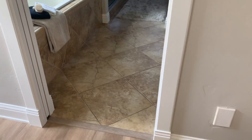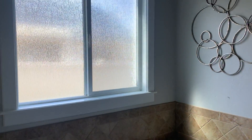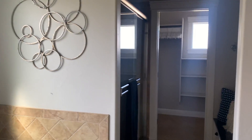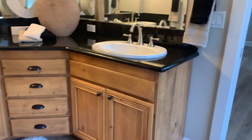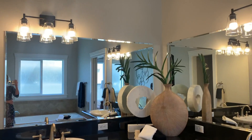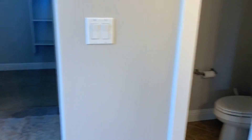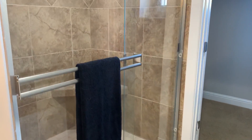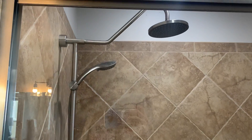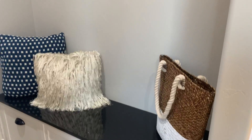Coming into the master bathroom, you have a travertine-looking tile, a soaker tub, rain glass, and a shower. Let me turn these lights on. There's a double vanity, a pocket door into the loo, and a nice big shower with a seat. Across the way is just a little bench area.